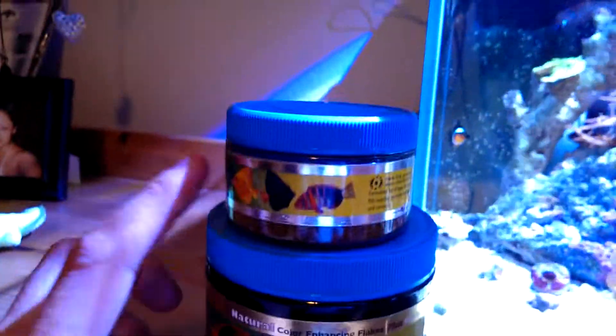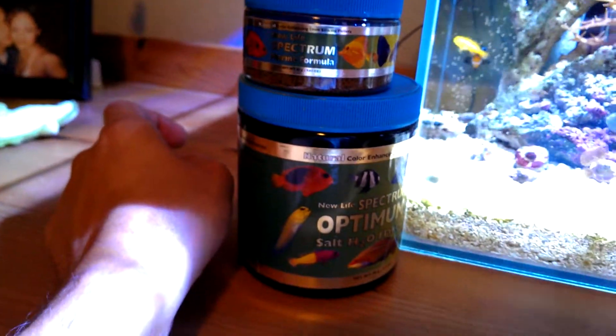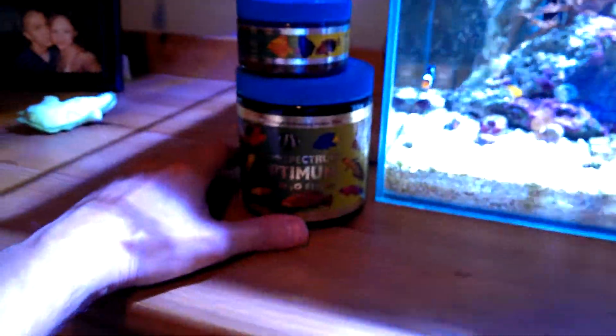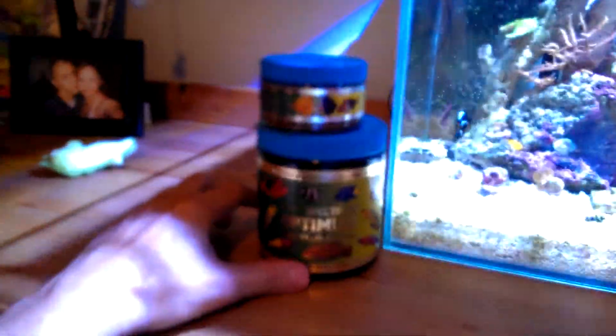These are the flakes and those are the little pellets — Spectrum. And from time to time I feed frozen brine shrimp, and I forgot the other name, but I'm also going to start trying Cyclops — Cyclops-eeze, something like that. They're dried and I've seen videos about them. I'm going to give them a shot and order some.